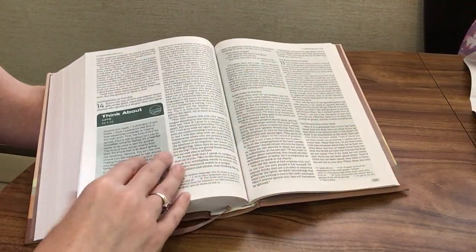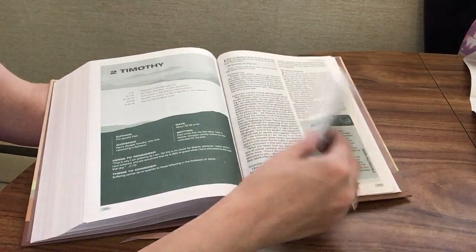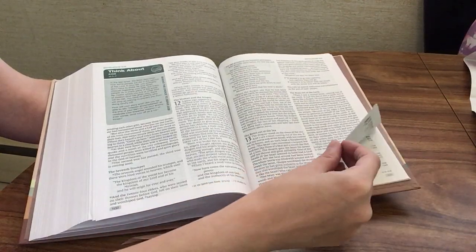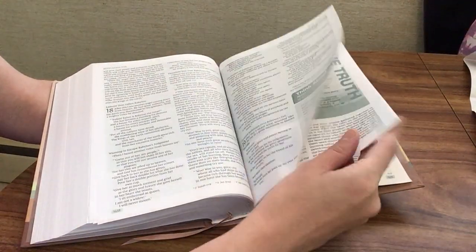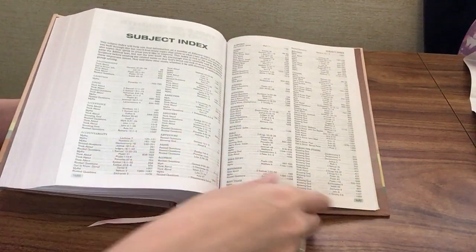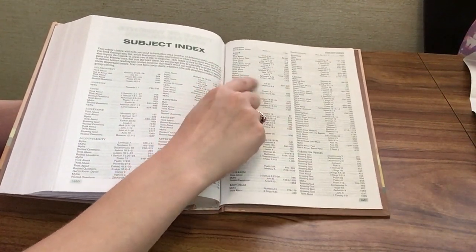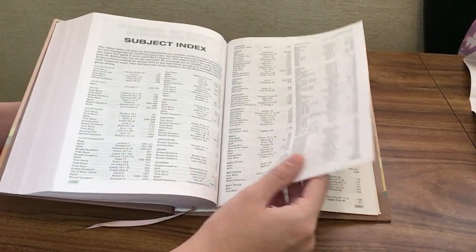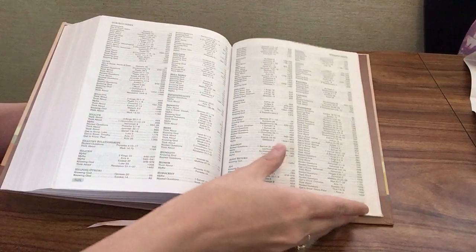Let's go ahead and go to the end of the Bible now that we've seen examples of most of the features. Here we are in Revelation, so we're almost there. At the end of the Bible we're going to have a table of weights and measures and then a subject index. For example, if you were looking for anxiety, there are myth articles about anxiety in Job 31 with page numbers, and a 'Think About' article with the scripture and page number. So if you're looking to do a topical study, it's helpful to come back here, find your topic, and you have your scripture and extra features to read with it as well.